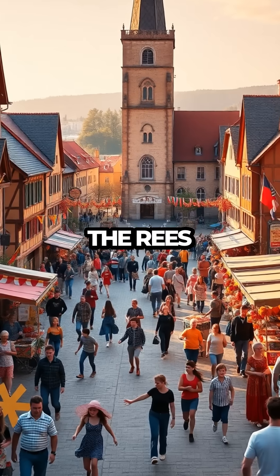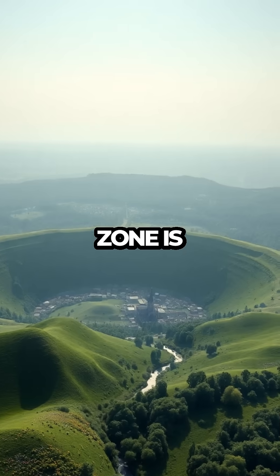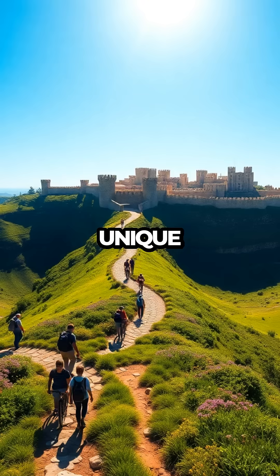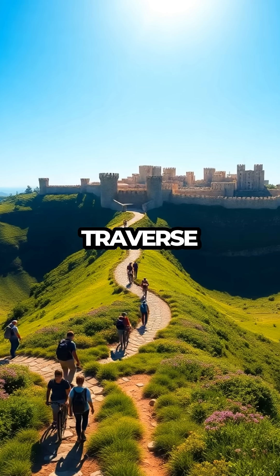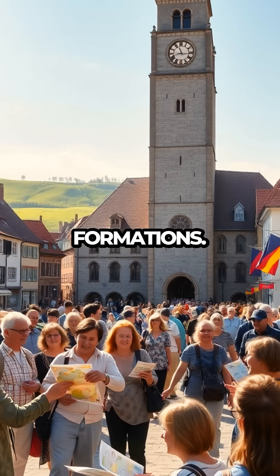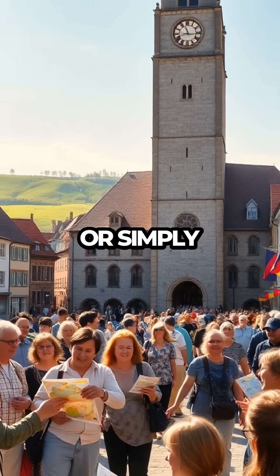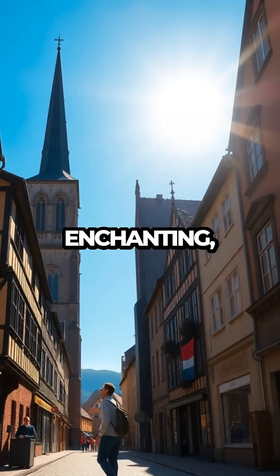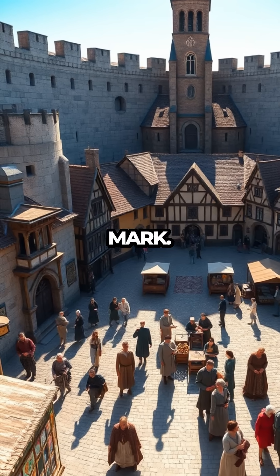Nature enthusiasts will find the Ries crater region a fascinating ecosystem to explore. The Impact Zone is a UNESCO Global Geopark, home to diverse flora and fauna that thrive in its unique microclimate. Visitors can enjoy hiking and biking trails that traverse the crater, offering glimpses of rare plant species and stunning geological formations. Whether you are a history buff, geology enthusiast, or simply an adventurous traveler, Nördlingen provides an experience that is as educational as it is enchanting, inviting you to explore a world where history and geology have left an indelible mark.